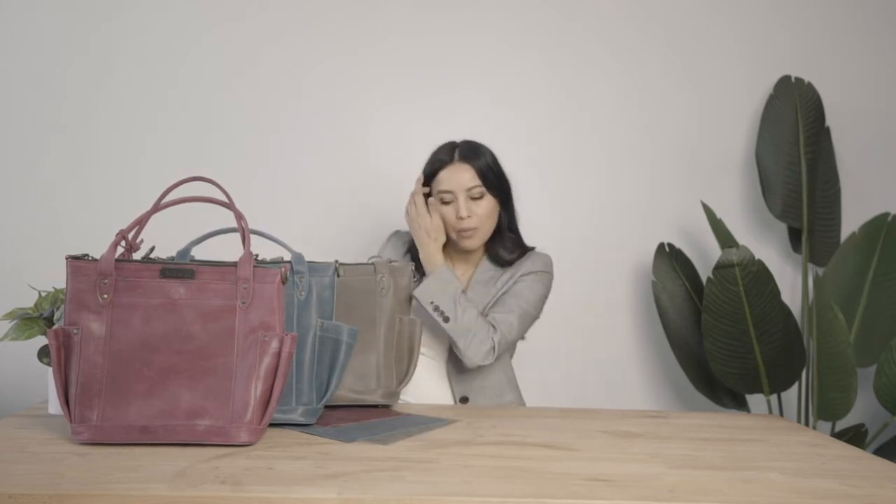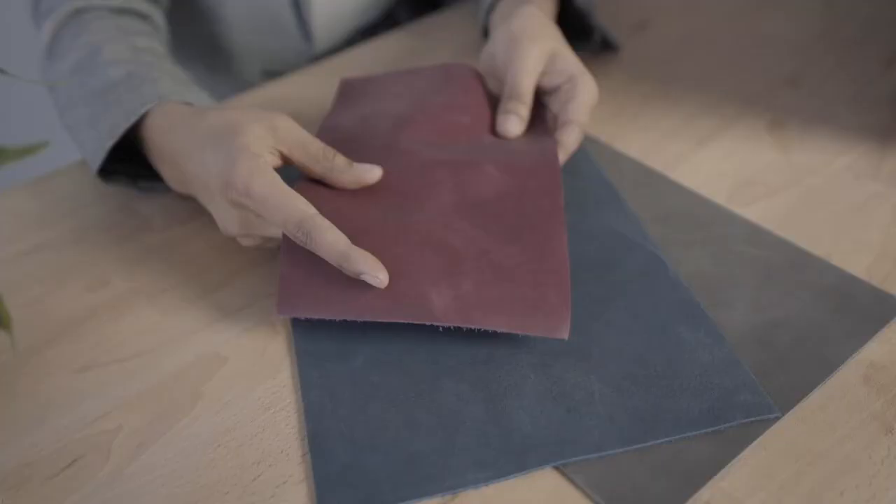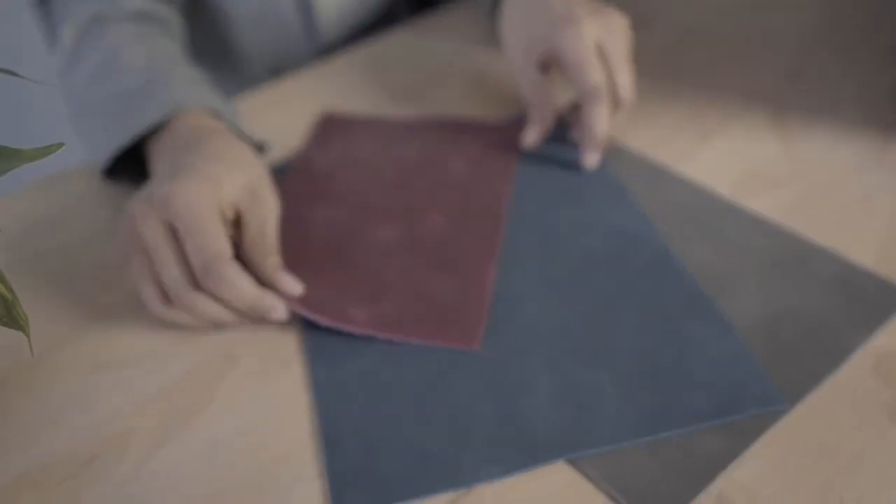We're really excited to be offering these as well. You can use leather care with these. If you want to know more about leather care, you can watch our leather care video, where I talk about all three of the products that we offer — the cleanser, the conditioner, and the protectant.